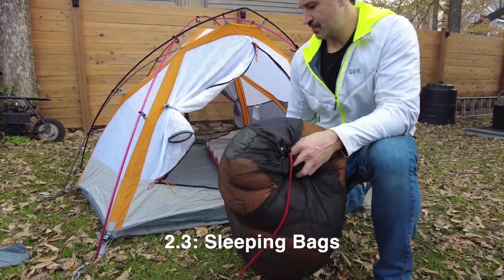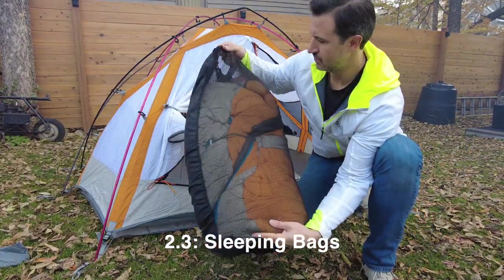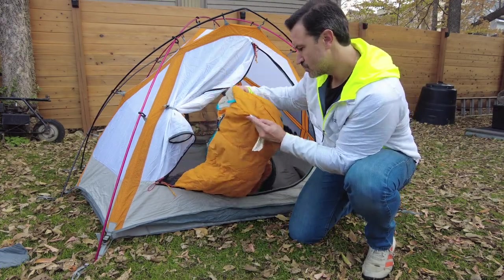Now we understand why insulation from the ground is so important. Next, let's talk about your sleeping bag and what temperature-rated sleeping bag you need in order to be comfortable. Sleeping bags are not rated for comfort — this is one of the biggest mistakes that people make. They say, 'It's 20 degrees outside, I'll get a 20-degree sleeping bag.' No, you're going to be cold. That rating is a survival rating, not a comfort rating.